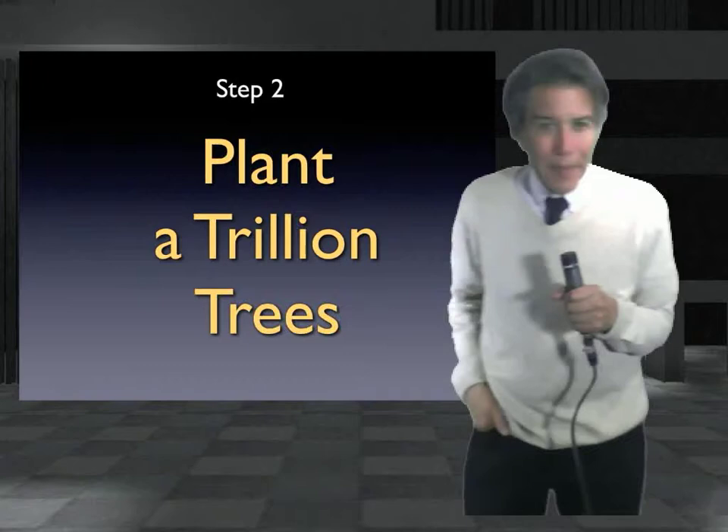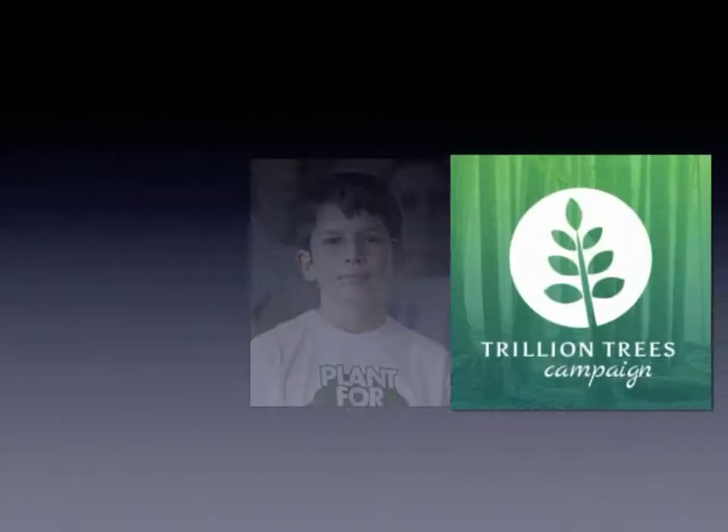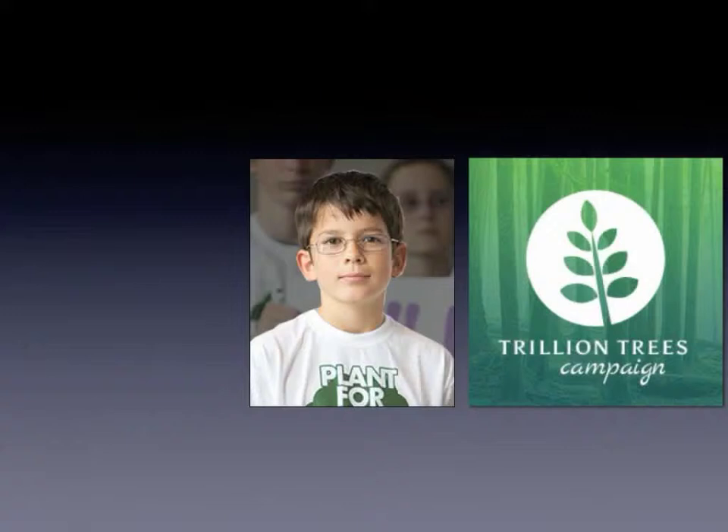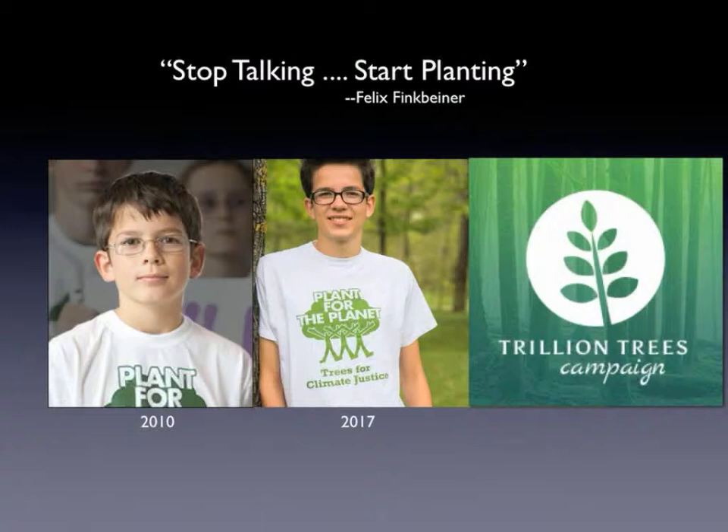Our second step involves the Plant a Trillion Trees program, which had its roots in an unlikely place. You might have heard of German teenager Felix Finkbeiner, who ten years ago in the fourth grade did a wildly ambitious science fair project based on a plan to plant a million trees in Germany. Because of his youth and the boldness of his plan, the story caught the attention of the German media, which spurred on the movement until it attained national and then international recognition.